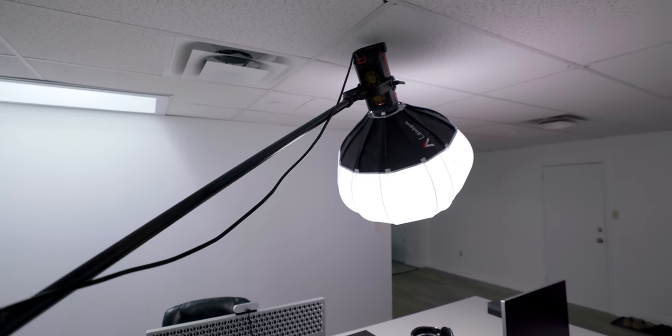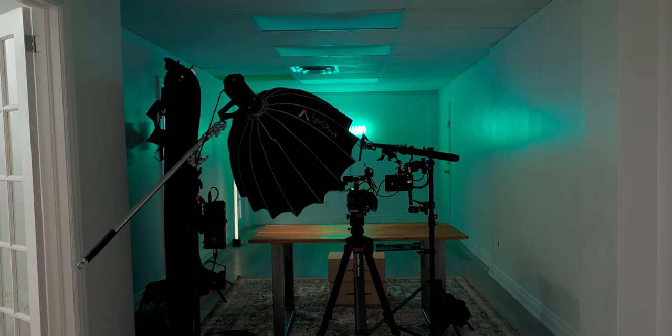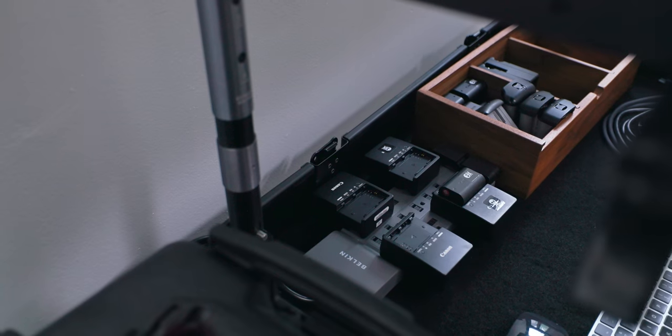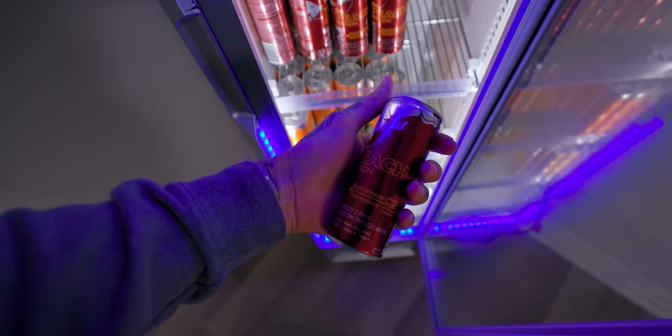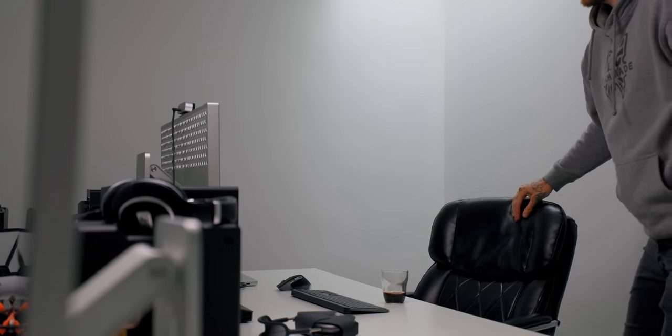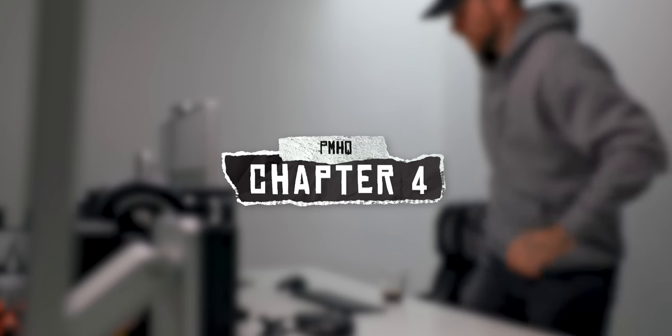Thank you for joining us. Welcome to chapter four. We are mostly moved in and ready to go — operational, if you will. And I've never had more caffeine in my life. Having a coffee shop downstairs is fantastic. I think it's too good. I go there three times a day, at least.